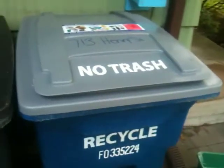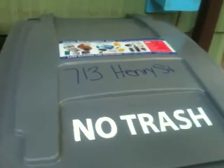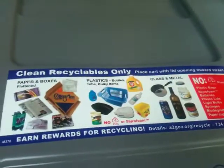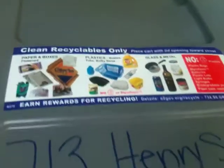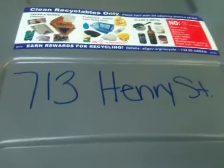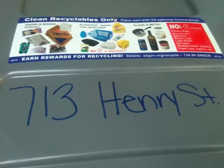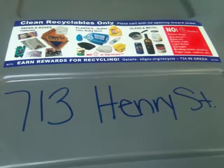And look what we got today — this is our new recycling bin. Only Clean Recyclables. And I don't know why we've got one that says 713 Henry Street, because that's not my address. That's across town somewhere, so somebody must have screwed up.